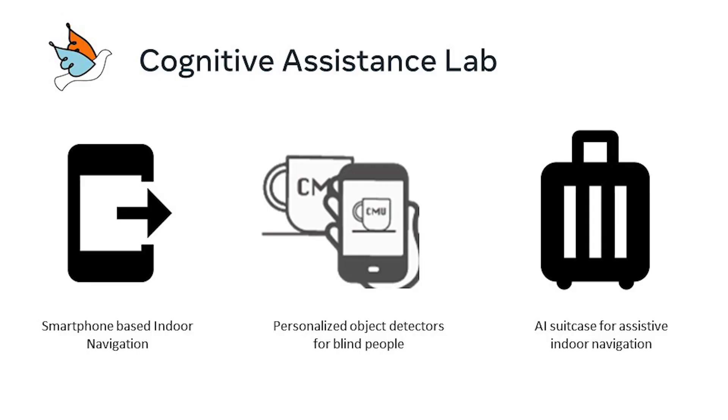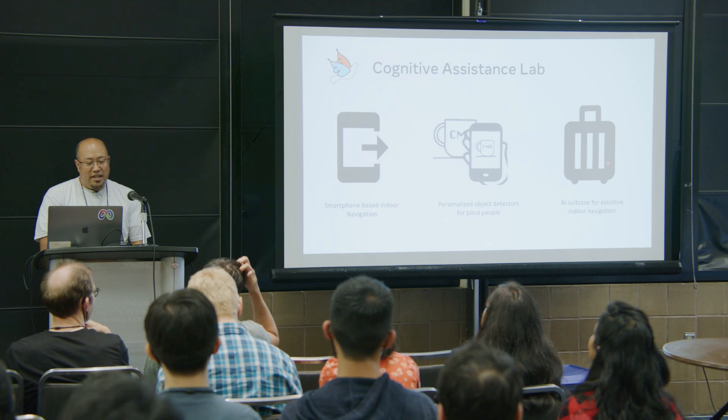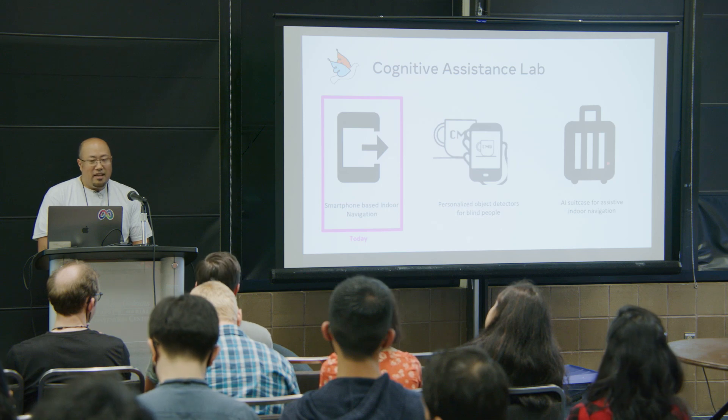We have a couple of projects in our lab. One is the smartphone-based indoor navigation. Another is personalized object detectors for blind people — how do you allow a blind person to train a computer vision algorithm to take pictures and things like that. Our third project is an AI suitcase for assistive indoor navigation. Today we're going to be talking about the smartphone-based indoor navigation, and I'd like to show you a demo first. Then I'm going to have Vivek come up and talk about the technical details and how we use the Aria glasses to help improve navigation performance.